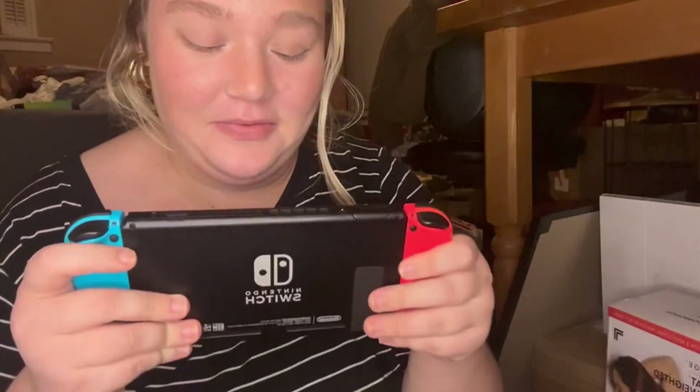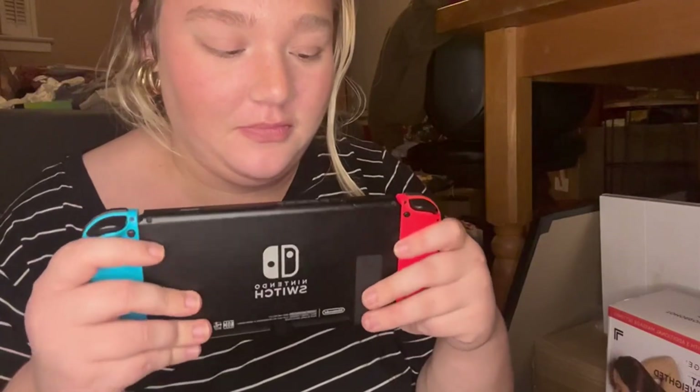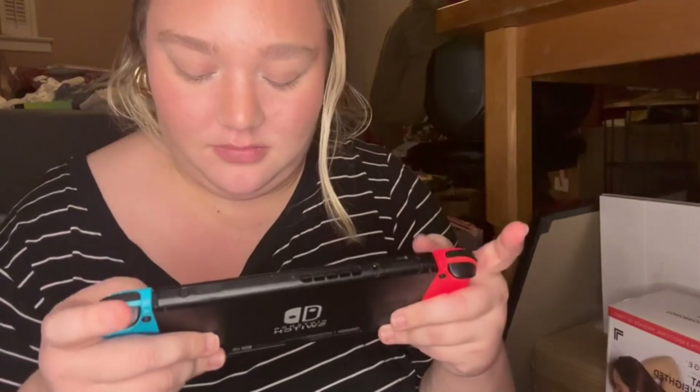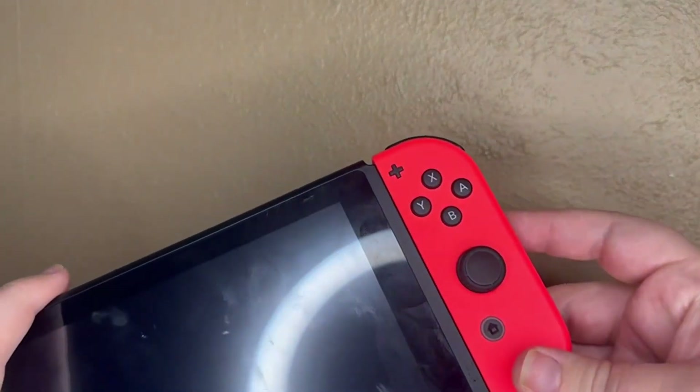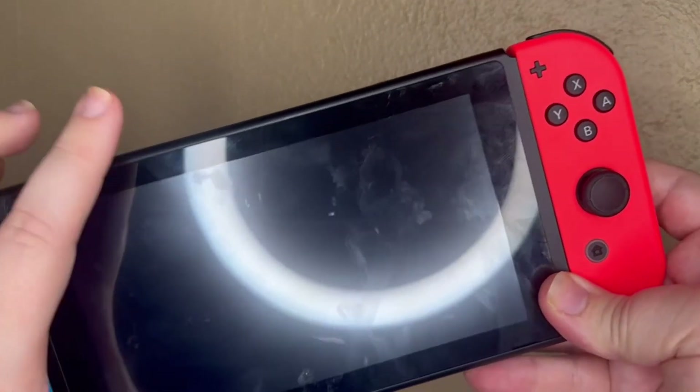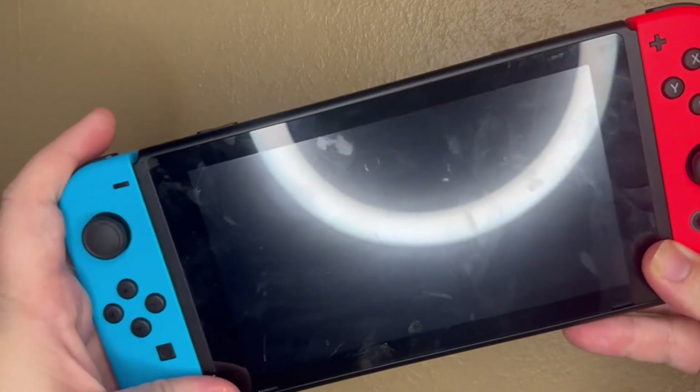The Nintendo Switch is made to transform from home console to portable system in a snap. You can dock your Nintendo Switch and play on TV, or set up your controllers and play directly from it.